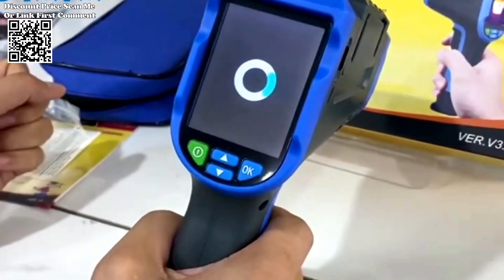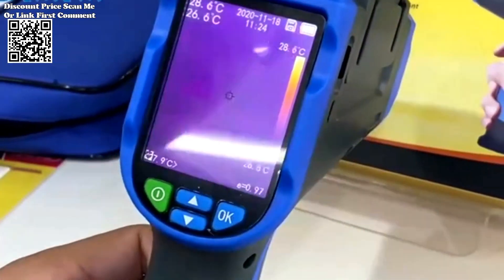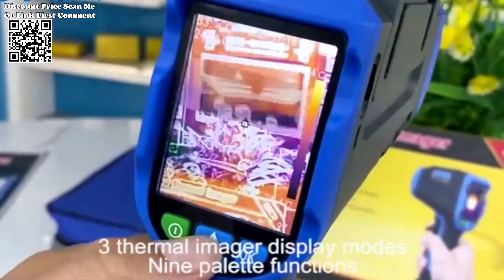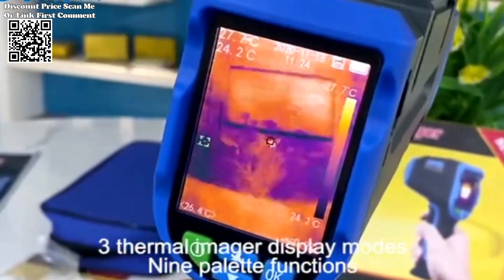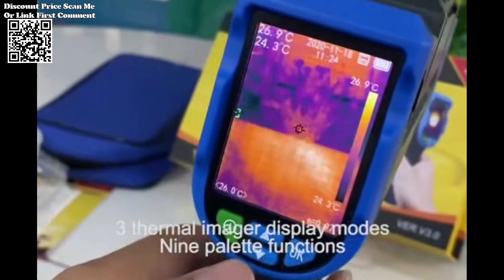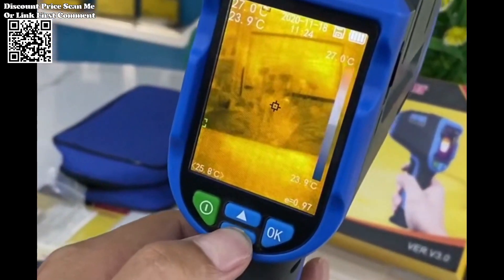Whether you're a maintenance technician, building inspector, or HVAC engineer, this thermal imaging camera equips you with the insights needed to make informed decisions and deliver optimal results. The Noiafa NF523's intuitive design and user-friendly interface empower users to navigate effortlessly through its features and functions, with an ergonomic grip and lightweight construction ensuring comfortable operation during prolonged use and seamless integration into daily workflows.